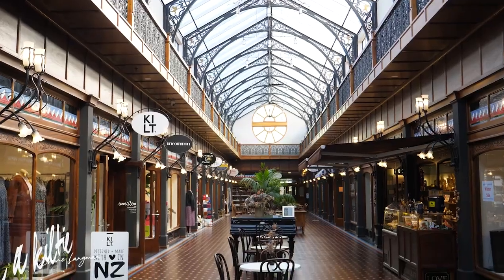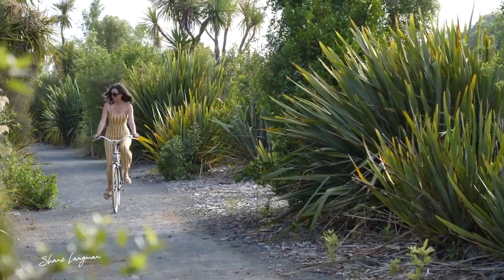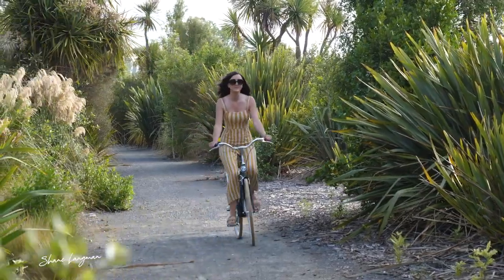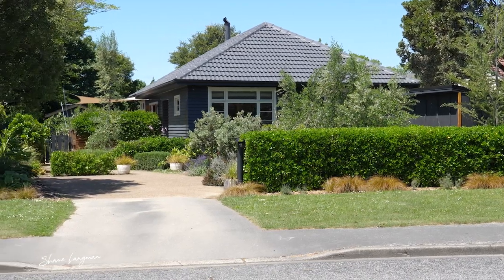An ideal location for walking and biking — less than a kilometre to the Tannery and close to the Heathcote River, local parks and a primary school. Come and find out why 11 Earl Street might just be the simple lifestyle you've been looking for.